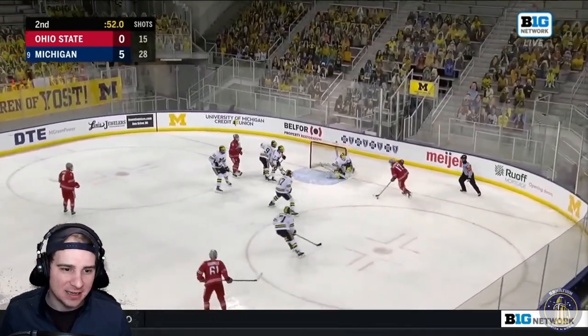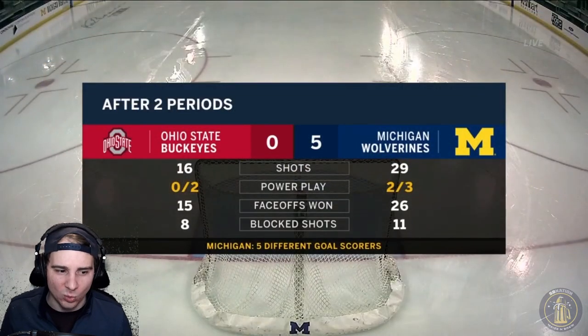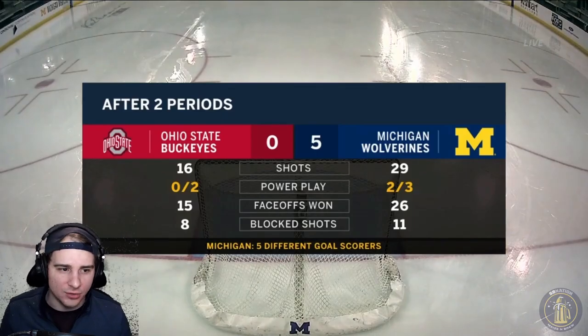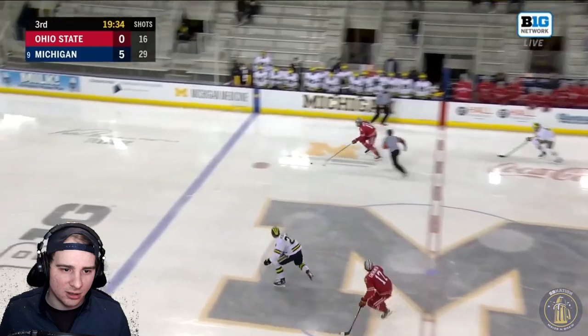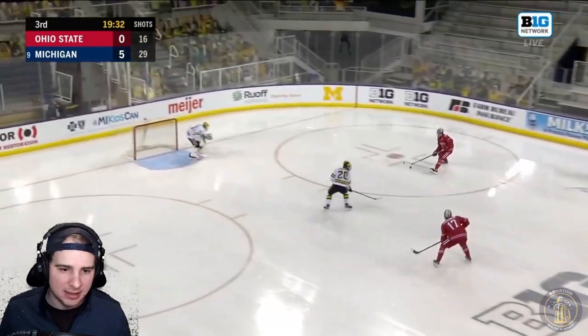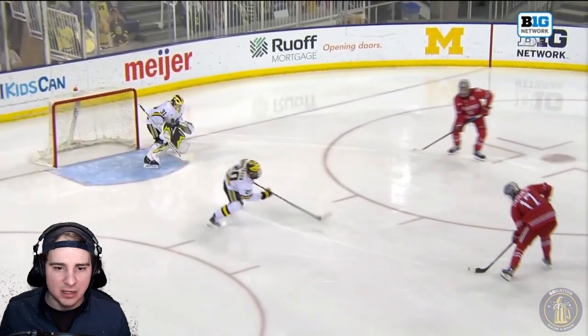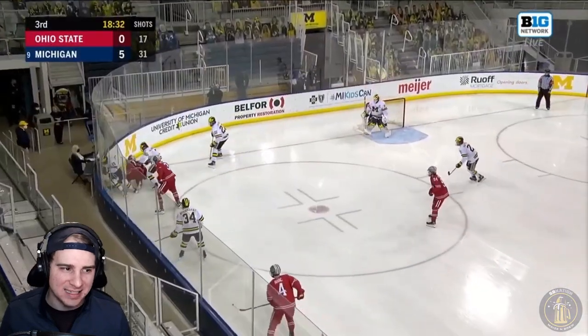So one minute left in the second. Good chance here up front, Strauss Mann being strong. Faceoffs were a really big difference maker for Michigan, and five different goal scorers in these first two periods — obviously a shot advantage almost 2-to-1 for the Wolverines. Turnover here though — Pearson puts this one in the hands of the Buckeyes. Good save though — he actually stops this one, gets in front of 17, able to block that one — makes up for it from the turnover to that save.